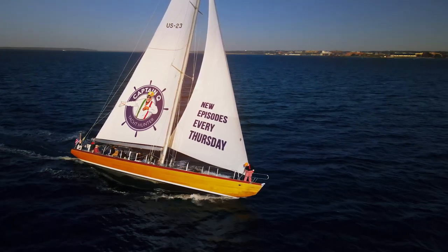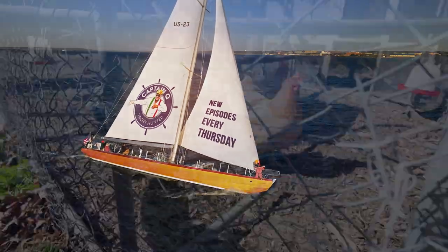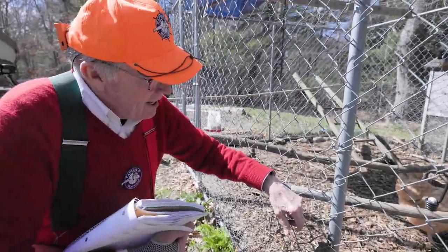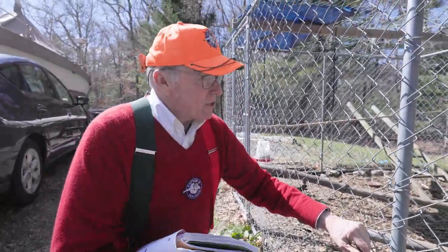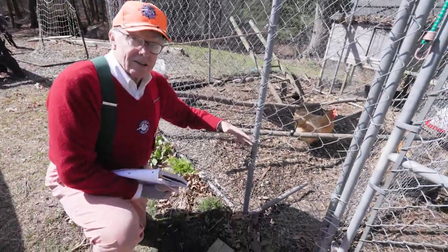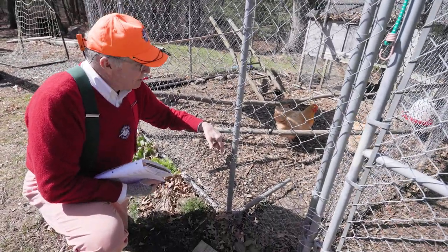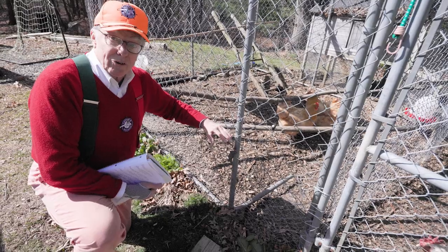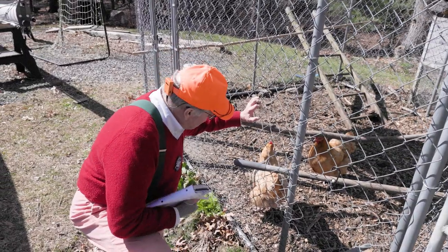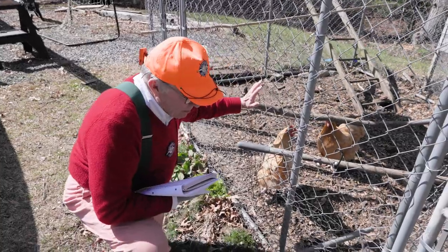Hey guys, chickens! Captain, what are you doing? I'm calling the chickens over. Come on, chick chick chick chick. Are you trying to provision the boat before you head out to sea? It just occurred to me if you took a couple of chickens on board for a long trip, you could have fresh eggs every day — non-stop. You just gotta be careful they can't roll around too much, or you would have scrambled eggs. Alright, we're going to go look at the boat.